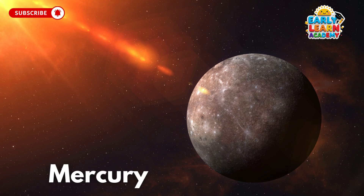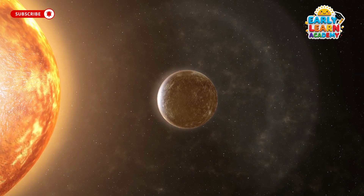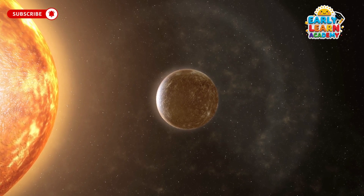This is Mercury, the fastest planet near the Sun. It's small, speedy, and super hot in the day, but freezing at night.